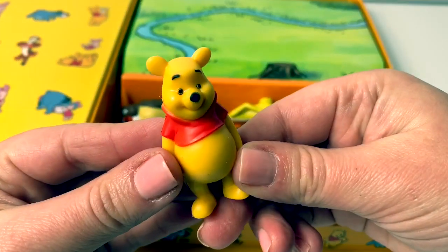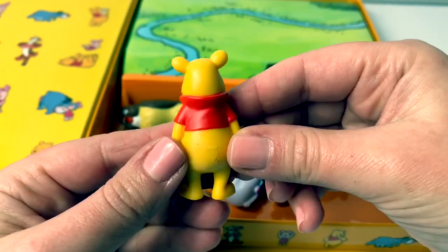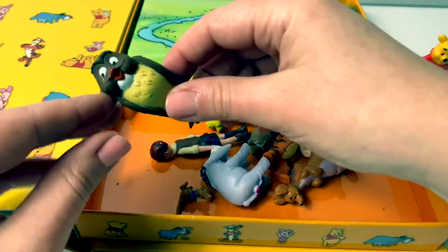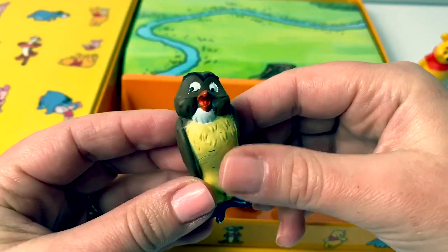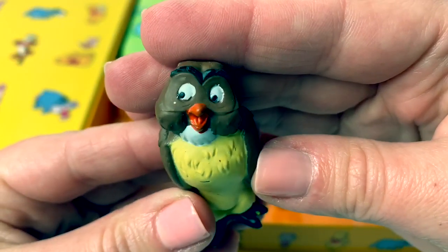Here we have Winnie the Pooh. He is so adorable. He's wearing his little red shirt. Here we have his friend Owl. He has a yellow belly and his feathers are brown. His eyes look a little funny.